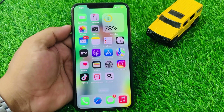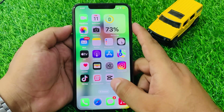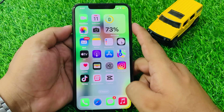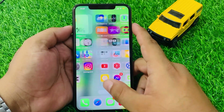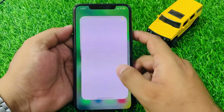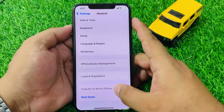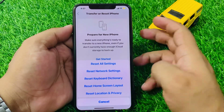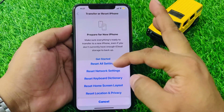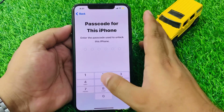If solution number three is not working, apply solution number four. Solution number four: there may be a configuration issue with your iPhone. Sometimes a configuration issue can prevent the battery health feature from showing. To fix this, restart your iPhone and check for updates. You can also try restoring your iPhone to factory settings: tap on Settings, scroll up, tap on General, scroll up, tap on Transfer or Reset, then tap Reset All Settings. If reset all settings does not fix the problem, try Erase All Content and Settings.